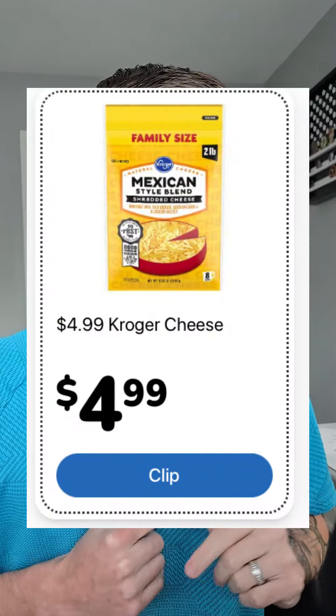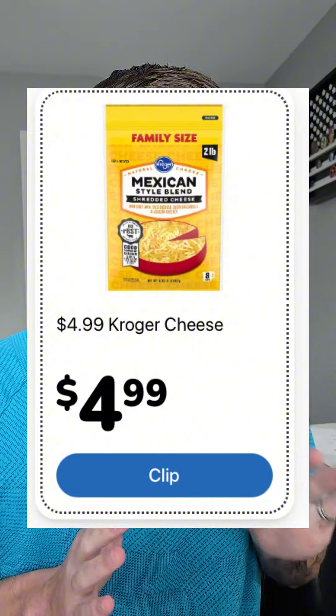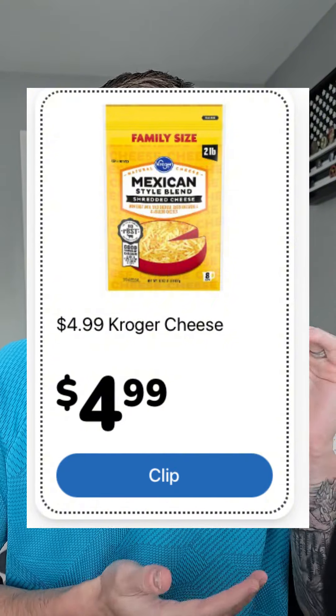We got some real good weekly digital deals, starting with the Kroger bar or shredded cheese — this is two pounds — we're talking about $4.99 a bag. Remember, you can do these up to five times in a single transaction, so stock up if you need to.